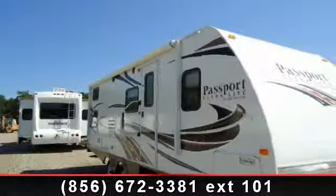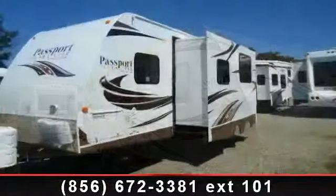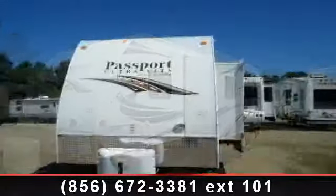Travel in style with this 2014 Keystone Passport Ultralight Grand Touring. Whether you are planning on vacationing, adventuring, or just relaxing, this travel trailer does it all.